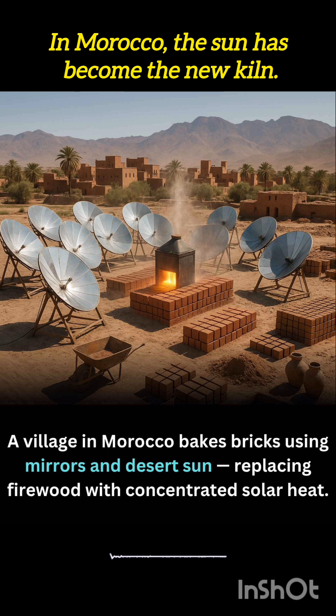Morocco's solar brickmakers are a shining example of how old traditions can blend with new solutions. By transforming sunlight into solid structure, this village turns heat into hope, building homes without harming nature.